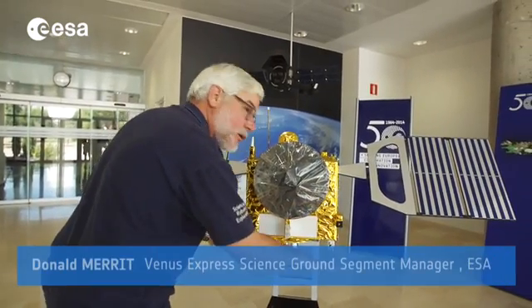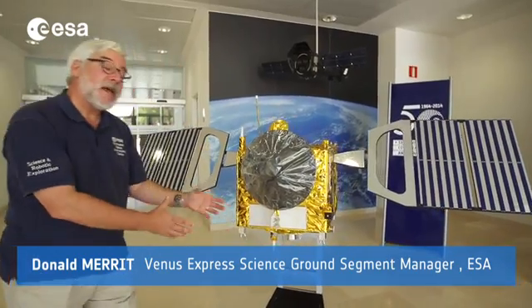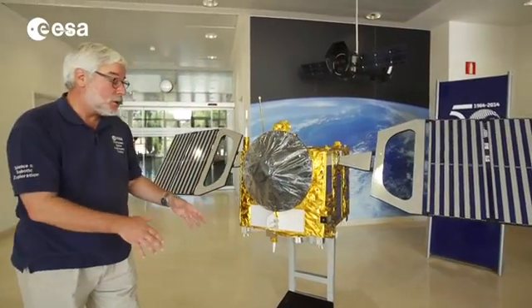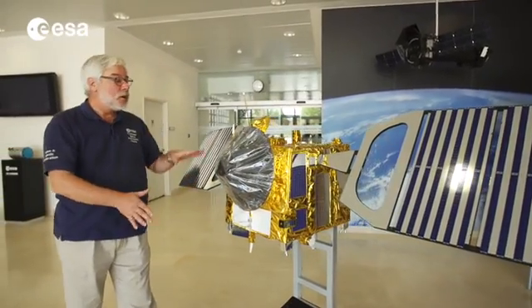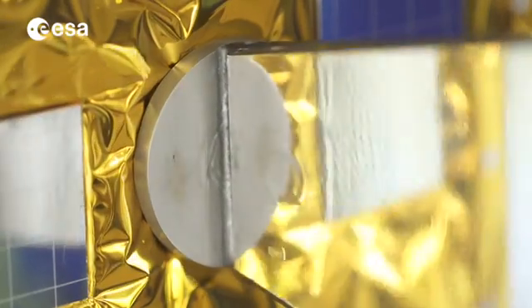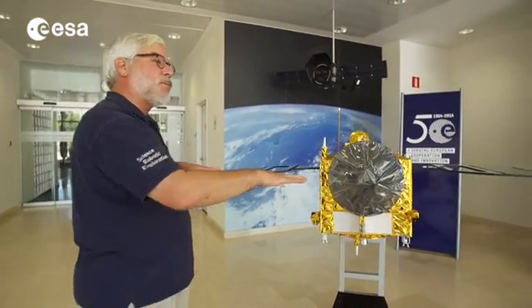We went into the atmosphere in this direction because this face of the spacecraft, which had been attached to the rocket originally when it was launched, was most able to take the forces and the temperatures. We also turned the solar panels to maximise the amount of friction and to get the most amount of braking.